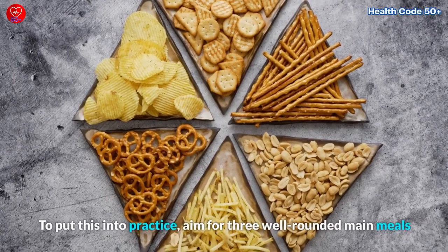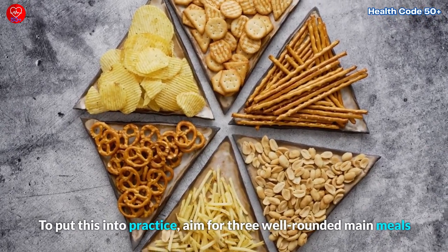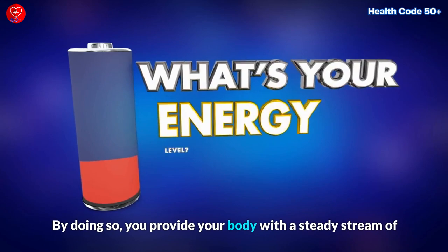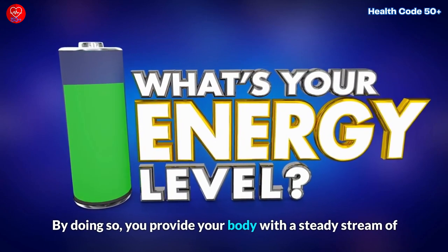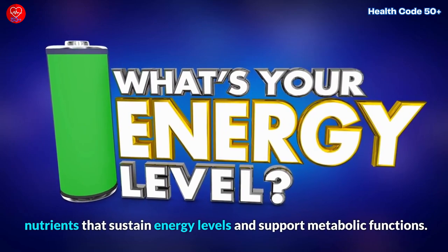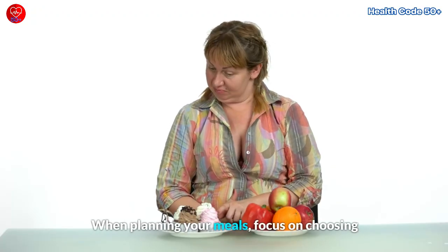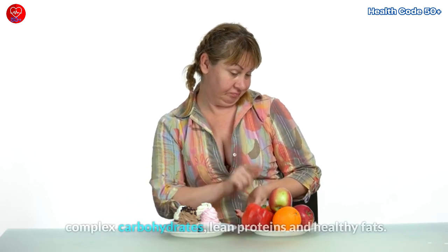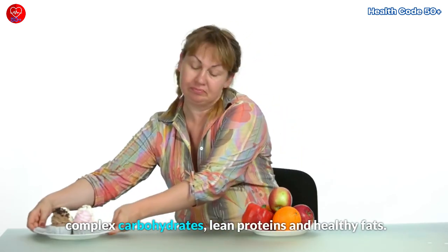Aim for three well-rounded main meals and incorporate healthy snacks in between. By doing so, you provide your body with a steady stream of nutrients that sustain energy levels and support metabolic functions. When planning your meals, focus on choosing nutrient-dense foods that provide a combination of complex carbohydrates, lean proteins, and healthy fats.